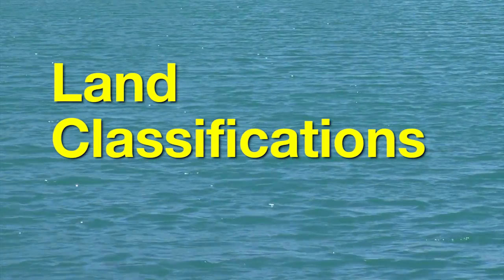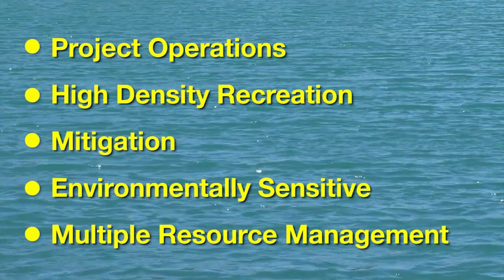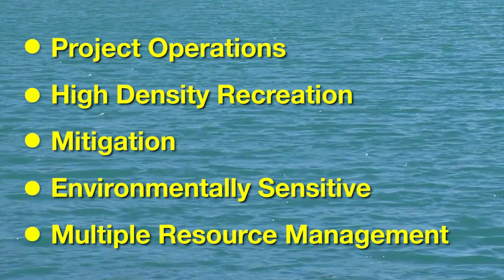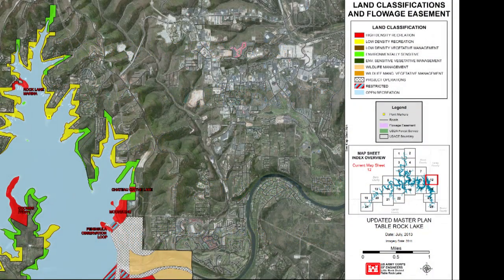We have five major land classifications: Project Operations, High Density Recreation, Mitigation, Environmentally Sensitive, and Multiple Resource Management Lands. Project Operations are those lands used solely for the operation of the lake. This includes those areas required for the dam, spillway, switch yard, levees, dikes, offices, and maintenance facilities.